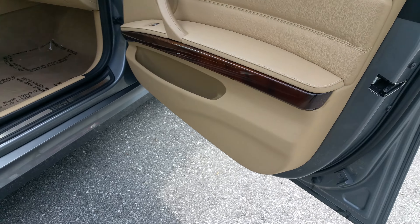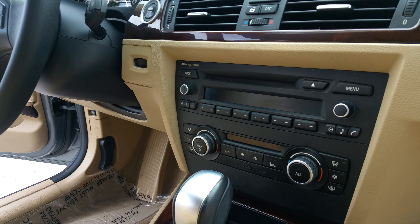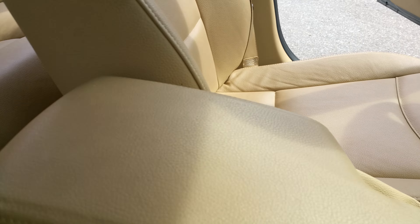Coming back up front, you got this nice wood trim in here on the door, with the plastic protector on there. That's your entertainment area right there with the shifter and armrests — not being abused.